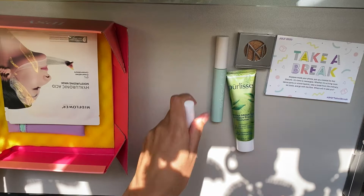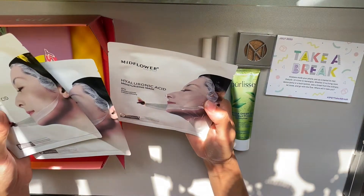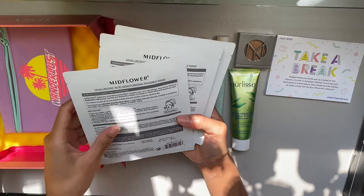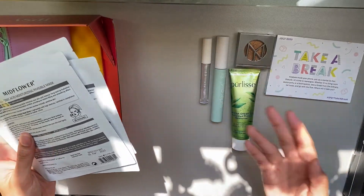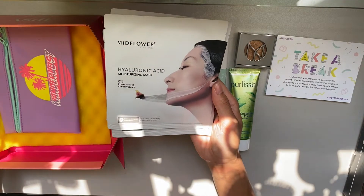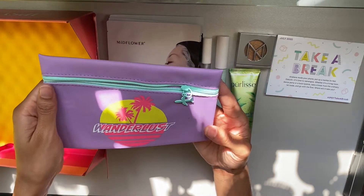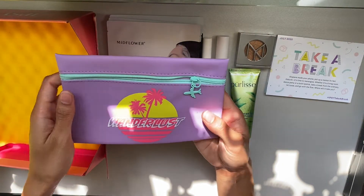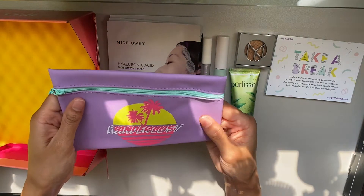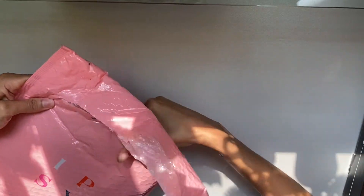We'll definitely have to try that on and see how we like it. The last thing in this first box is the Midflower Hyaluronic Acid Moisturizing Mask — they gave three face masks, and honestly I'm not complaining because I love to pamper myself. It's not the most exciting thing since it's just three single-use trials, but it's still nice to have something to test out and feel relaxed with. And the makeup bag for July says 'Wanderlust' on it with a cute little airplane zipper detail in a very nice purple color.